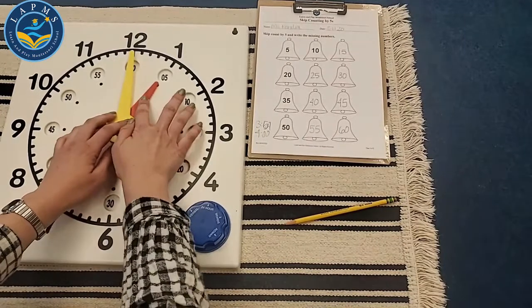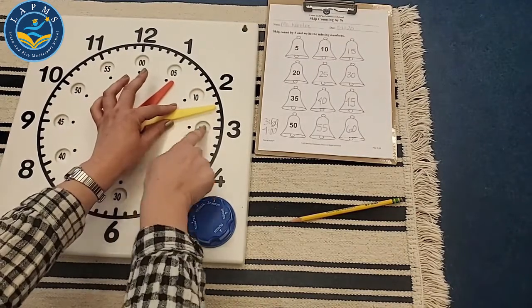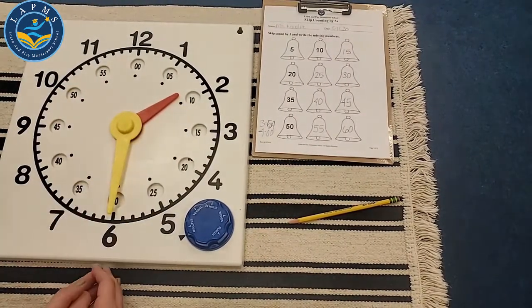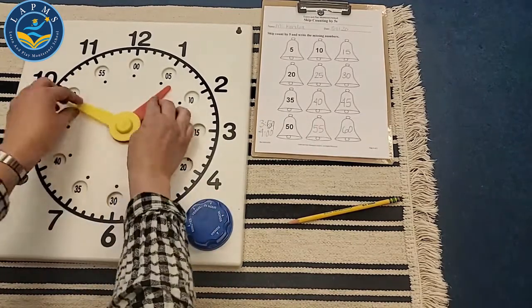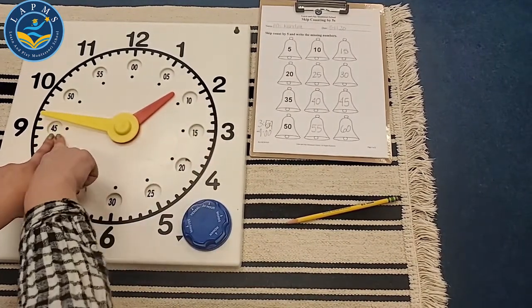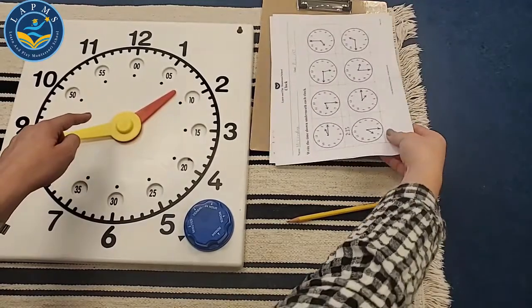If we are at 1 o'clock, it's 1:00. If we are at 1:15, the minute hand will be at the 3. Here is 1:15. What about if the minute hand is down at the 6? That's 1:30. And if our minute hand is over here at the 9, we have 45 minutes after the hour. Let's look at our clocks and do some of these together.